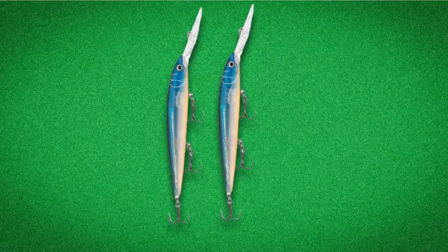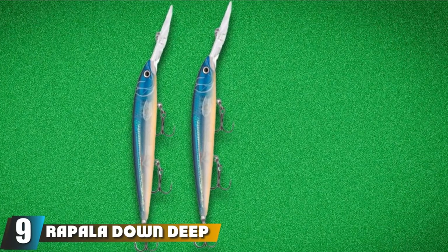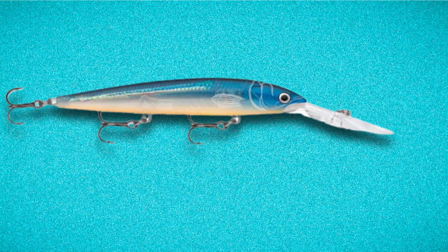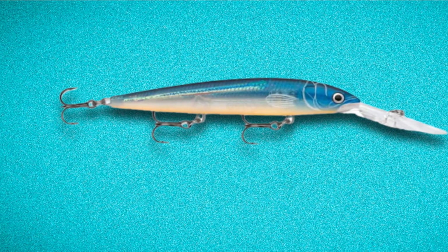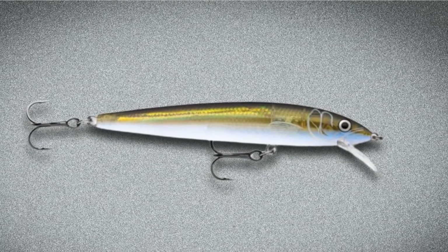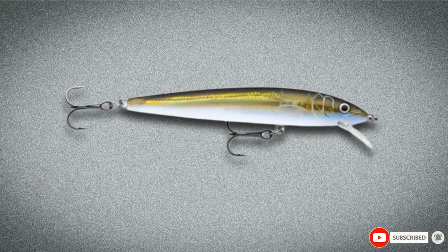Next at number 9, the Rapala Down Deep Husky Jerk. Walleye are some of the most prized freshwater table fare, and there are lots of techniques designed to land them. This classic Rapala crankbait is long and lean and imitates the larger bait fish that big walleye prefer, especially early in the season. The plastic lip helps it dive down, and you can control the depth with retrieval speed — use your fish finder to locate bait fish and dive your Rapala accordingly.